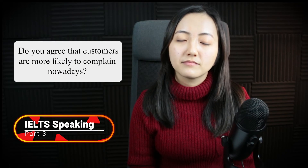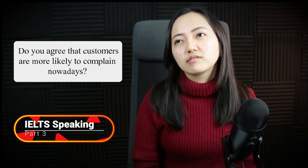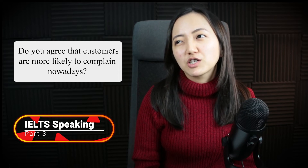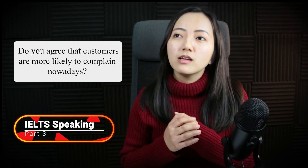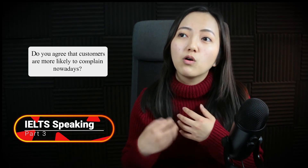Do you agree that customers are more likely to complain nowadays? Well, I think yes, they do. But I think a complaint is not actually really bad somehow, because complaints help companies know what customers expect, so they can improve themselves, develop more products, and the customers themselves can be more satisfied with what they want. Both sides can have a good connection and satisfaction.